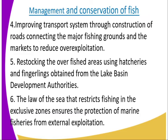Number five, restocking overfished areas using hatcheries and fingerlings obtained from the Lake Basin Development Authority. Areas that have been overfished can be restocked with fish from hatcheries and fingerlings. The law of the sea restricts fishing in exclusive zones, ensuring the protection of marine fisheries from external exploitation.